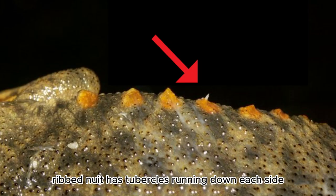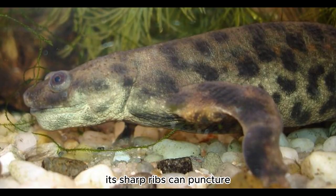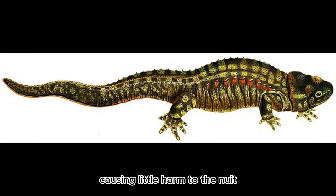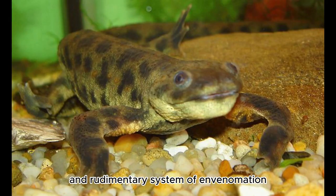The Iberian Ribbed Newt has tubercles running down each side. Through these, its sharp ribs can puncture. The ribs act as a defense mechanism, causing little harm to the newt. This mechanism could be considered as a primitive and rudimentary system of envenomation, but is completely harmless to humans.